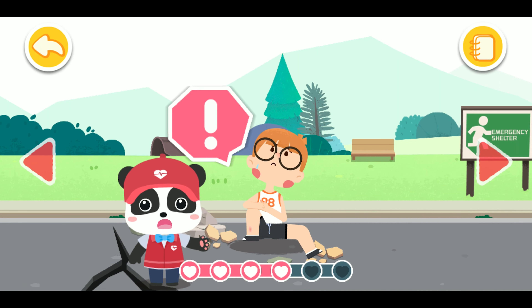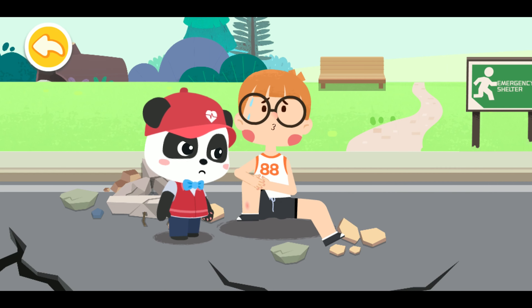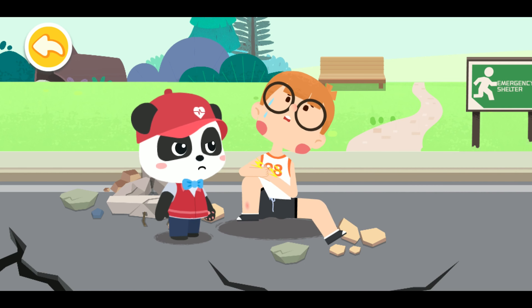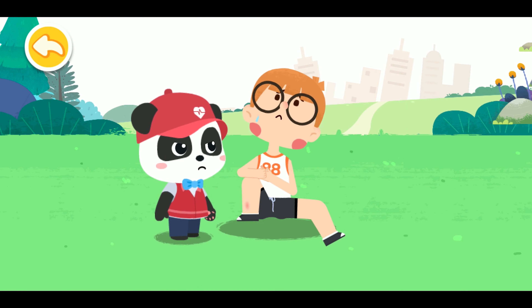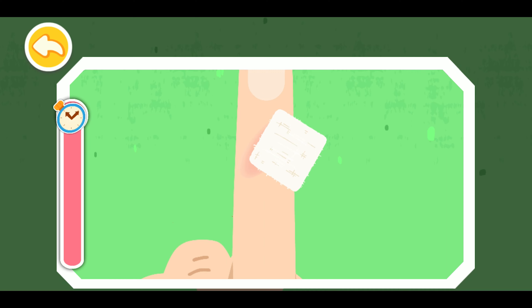Let's search for the injured in need of help. When the earthquake struck, my hands were cut by falling stones. Don't worry — I am coming to give first aid. Put on protective gloves and apply pressure with a dressing on the wound to stop bleeding. The bleeding stops! Wrap the wound with a bandage.